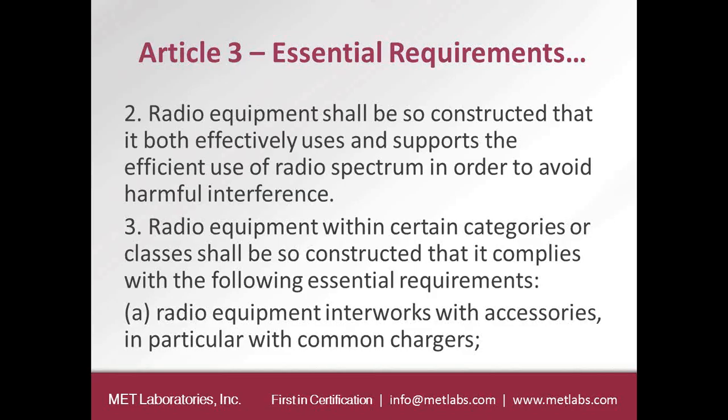Article 3.3 states that radio equipment with certain categories or classes shall comply with additional essential requirements. One example is that radio equipment shall interwork with accessories, in particular with common chargers. One of the problems we have is that every time you switch your cell phone, you have to go out and find another charger. A European member state may mandate interoperability between chargers and cell phones by implementing a delegated act.